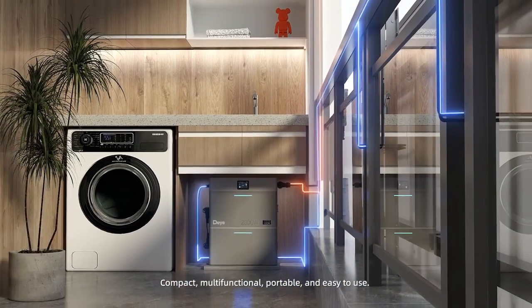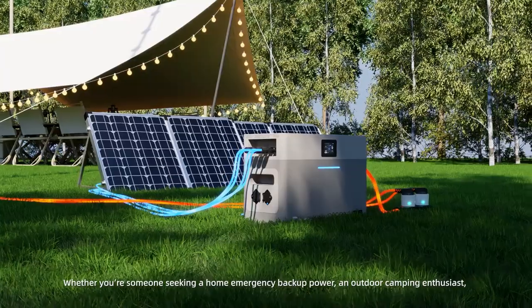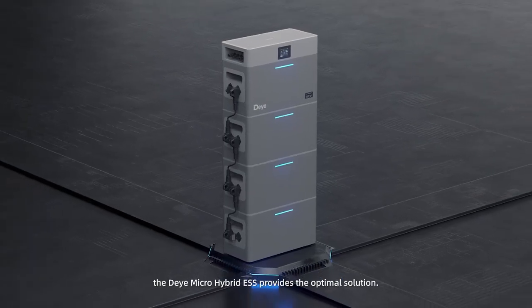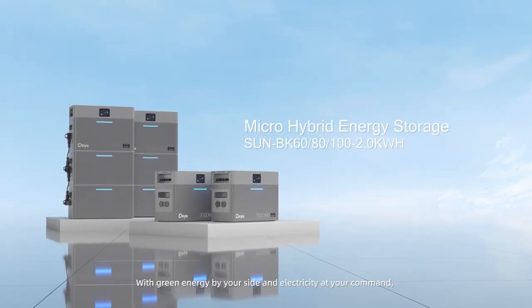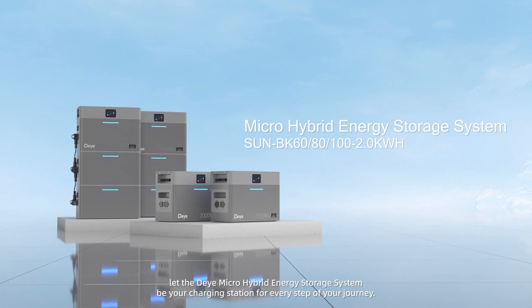Compact, multifunctional, portable, and easy to use. Whether you're someone seeking a home emergency backup power, an outdoor camping enthusiast, an RV traveler, or a digital nomad exploring new lifestyles, the Dayye micro hybrid energy storage system provides the optimal solution. With green energy by your side and electricity at your command, let the Dayye micro hybrid energy storage system be your charging station for every step of your journey.